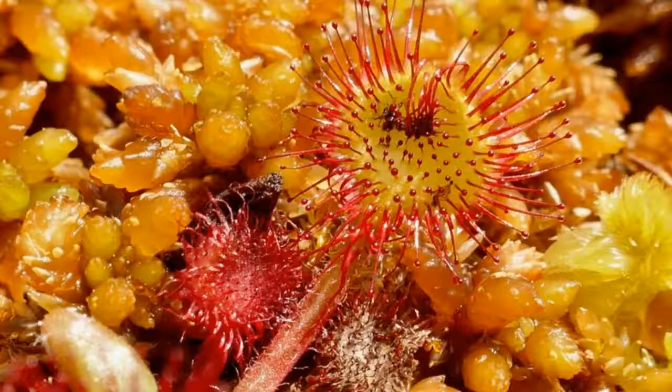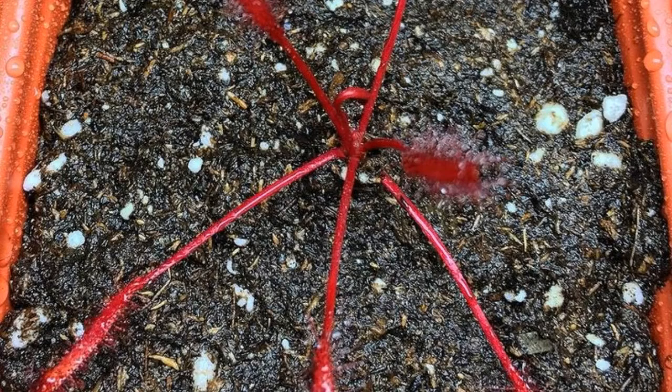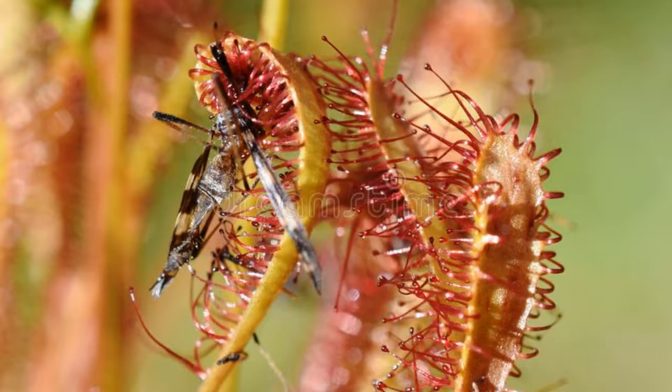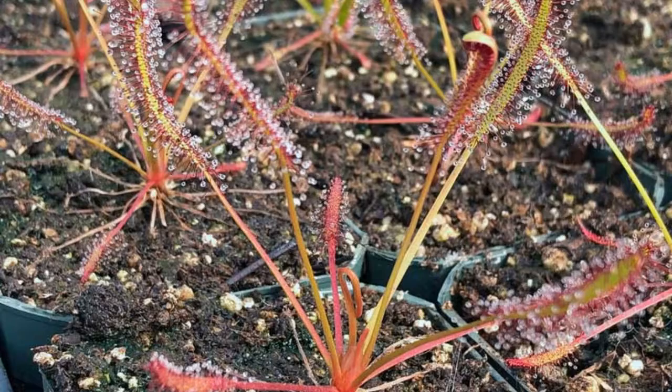Their leaves are covered in tiny hairs that secrete a sticky substance. When an insect lands on a leaf, the sundew will wrap its leaves around the insect and start to digest it. This allows the plant to get the nutrients it needs to survive in its environment. While they may not be everyone's cup of tea, sundews are definitely interesting plants. If you're ever in a place where they grow, be sure to take a closer look at these unique little carnivores.